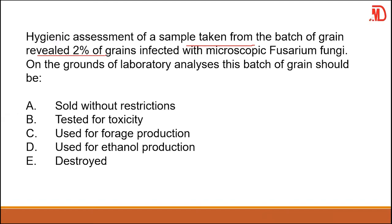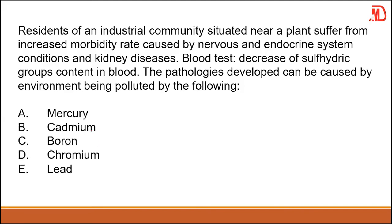Hygienic assessment of a grain sample revealed two percent of grains infected with microscopic Fusarium fungi. On the grounds of laboratory analysis, this batch of grain should be sold without any restrictions, as this fungi is not toxic and is found in food we normally consume.